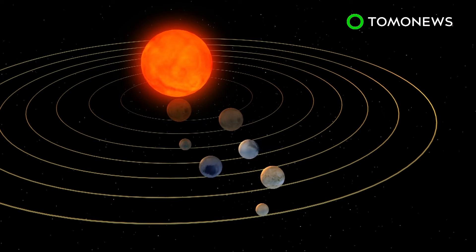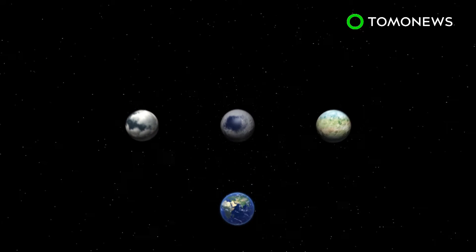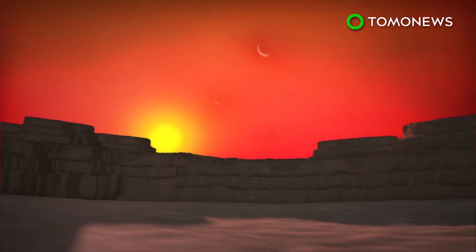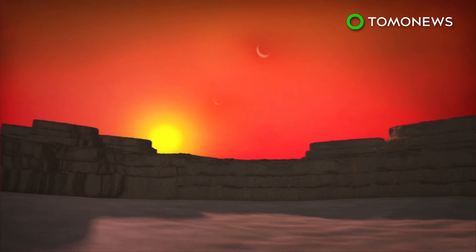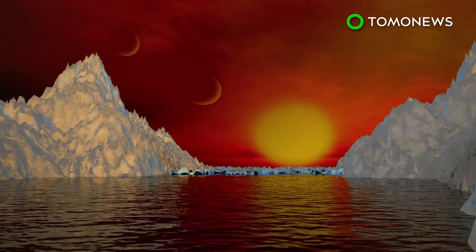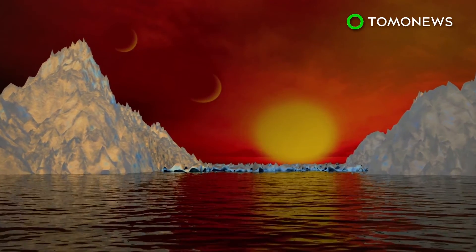These planets take six, nine, and twelve days respectively to orbit the dwarf star. Scientists believe their Earth-like planetary compositions may not only support water, but maybe even life. NASA calculations reckon that all the newly discovered planets have a rocky surface, but the space agency says more investigation is needed to determine if any of them contain water. In 2018, NASA will launch the James Webb Space Telescope and will use it for further research into the TRAPPIST-1 system.